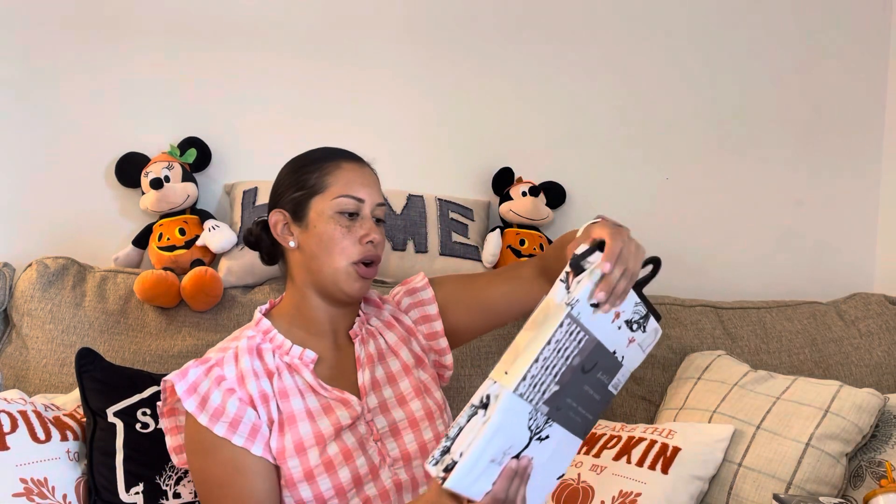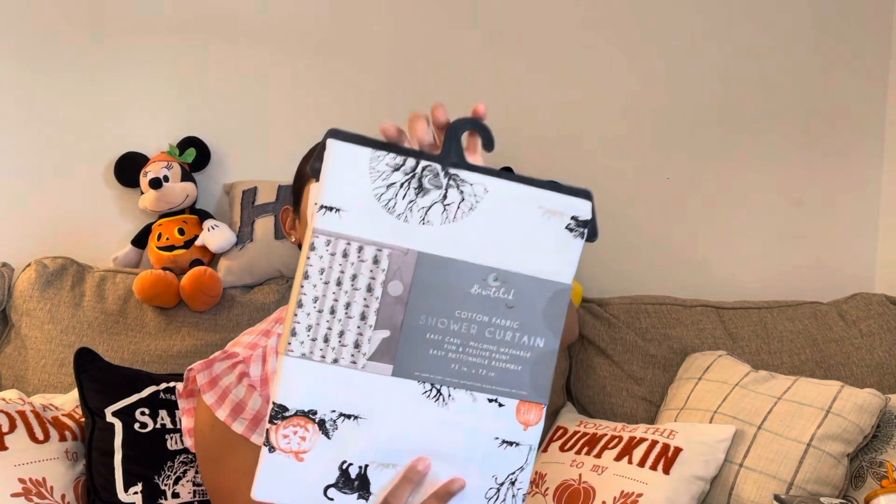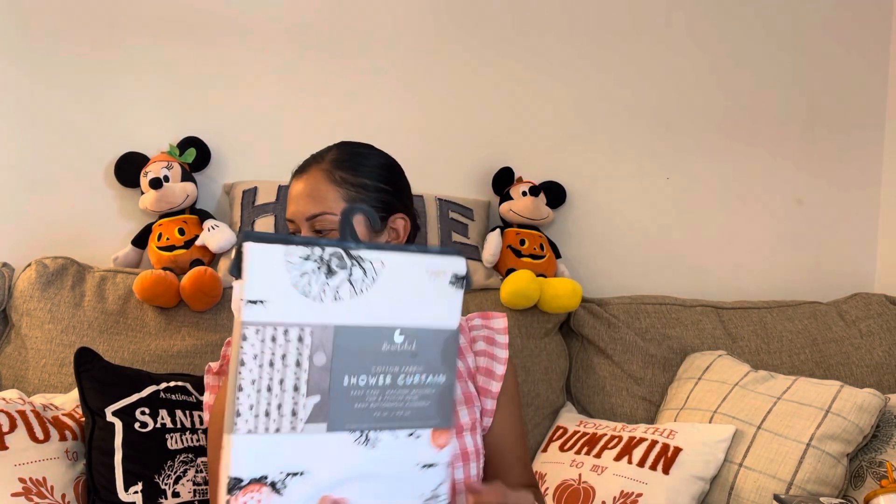To go with that, this shower curtain was $16.99 from Bewitched Home. It has a haunted house, a tree, a cat, crow, and skeleton — so it has those blacks and orange to pull out from Jack. I couldn't find any Jack Skellington shower curtain when I wanted one, but I don't like to be too matchy. I just like for the color schemes to kind of go.